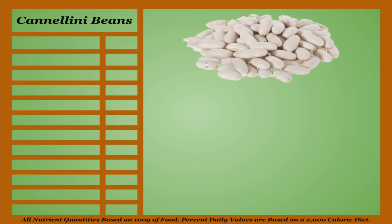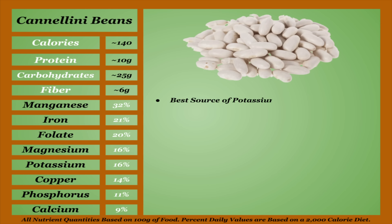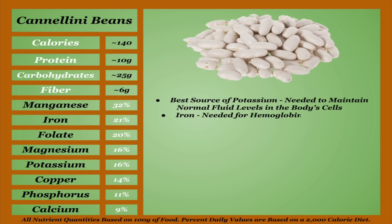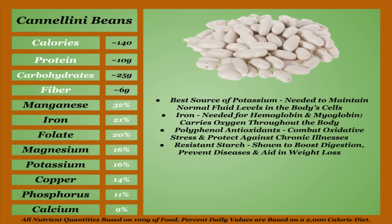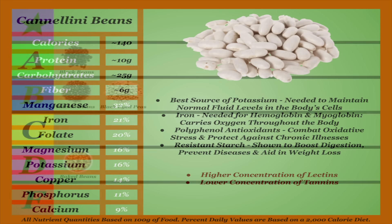Cannellini beans, also known as white kidney beans, are a mid-calorie bean higher in protein and average in regards to micronutrients. They're the best source of potassium on this list, which is needed to maintain normal fluid levels in the body's cells. They're also one of the best sources of iron, which is needed for hemoglobin and myoglobin, responsible for carrying oxygen throughout the body. Cannellini beans are higher in polyphenol antioxidants, which combat oxidative stress and protect against chronic illnesses. White beans like cannellini beans are among the highest in resistant starch, which is shown to boost digestion, prevent diseases, and aid in weight loss. They are shown to be the highest in lectins but the lowest in tannins — obviously, still cook and soak them. Cannellini beans are great and deserve to be a staple of many people's diets, though I'm gonna put them in the B-tier.